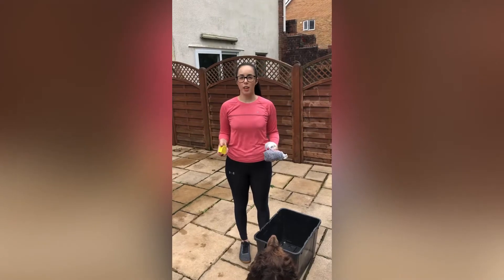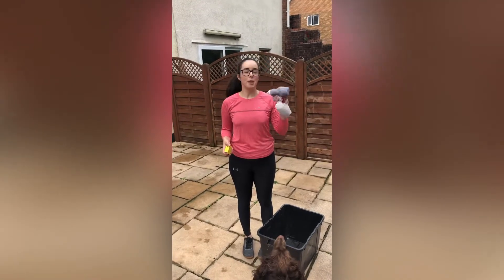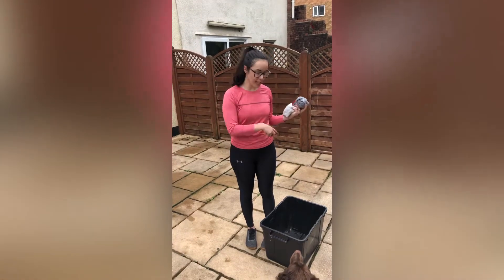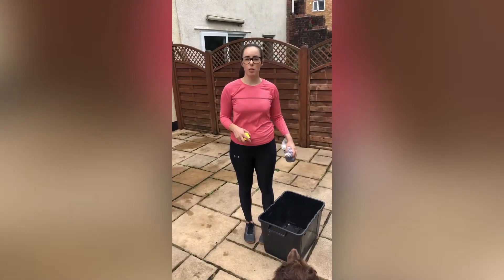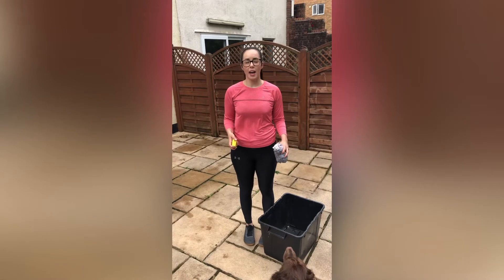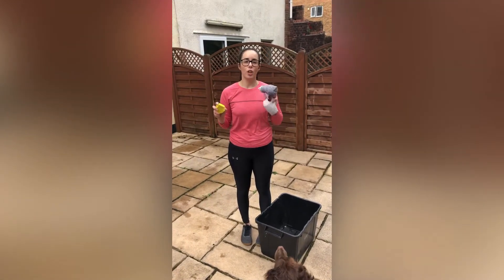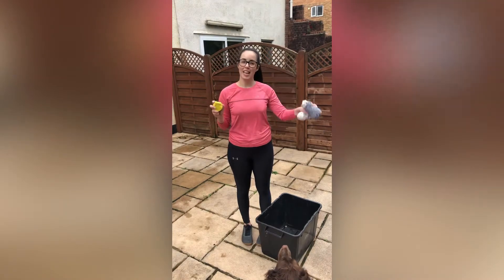Event five is the target throw. You will need something soft — I've got three pairs of socks. You will also need a box of some sort; that will be your target. So what I'm going to do now is measure out three meters and that's where I'm going to stand to throw my socks into the target.